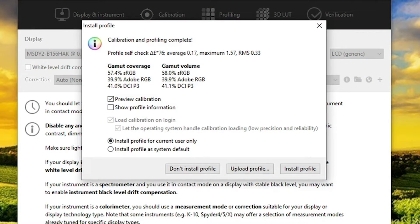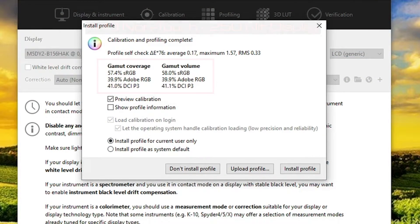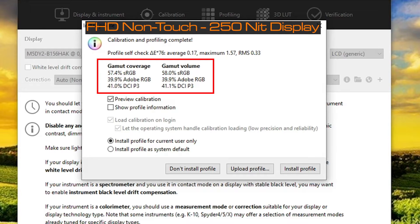Measuring the color gamut coverage of the Full HD touch display, which is rated at 250 nits of brightness, it measured in at 57.4% sRGB coverage, 39.9% Adobe RGB coverage, and 40% DCI-P3 coverage. I also tested for PWM, and I'm happy to say it does not have PWM. The Dell Precision 3560 does house a 1080p webcam.